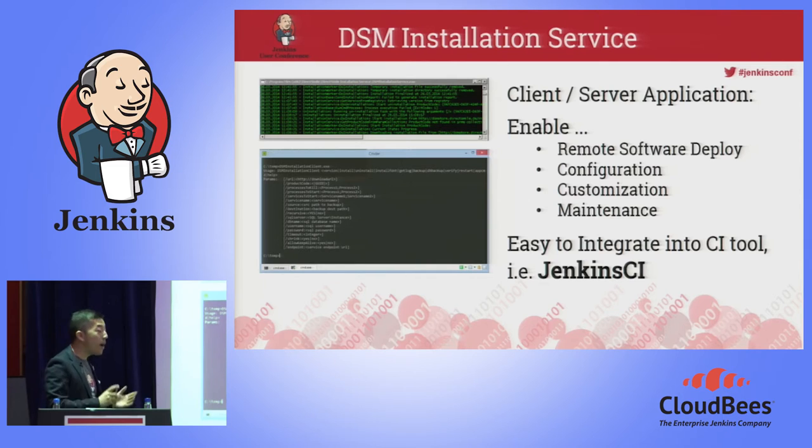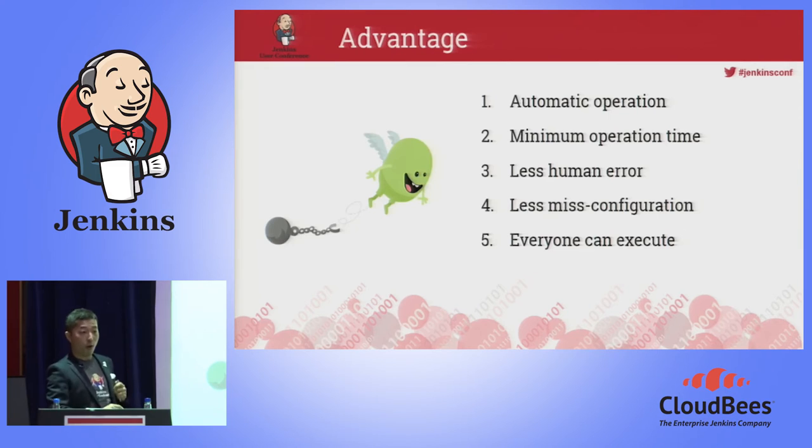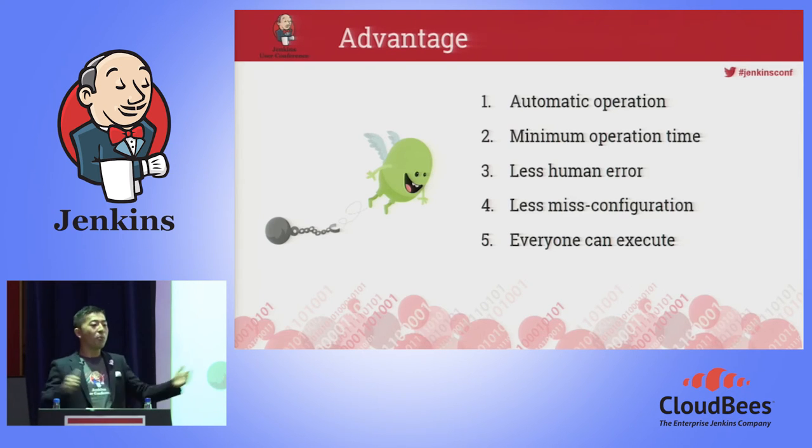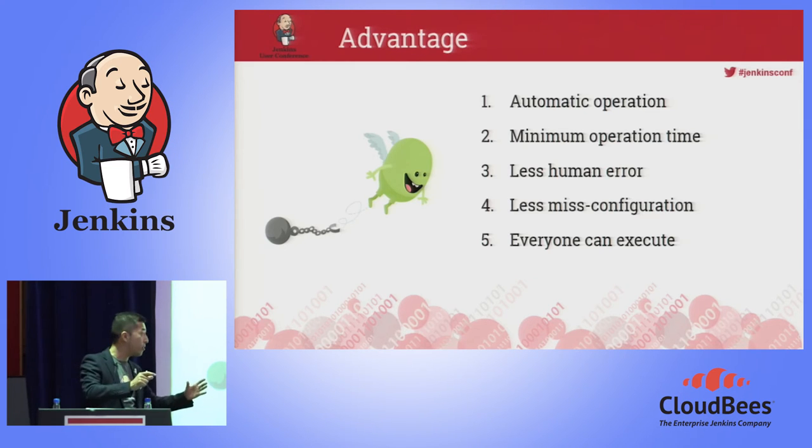The important thing is there is an advantage to making automation. First, it's automatic operation. Second, it's minimum operation time — because there is no human; Jenkins deployed it, it's a computer, it's very fast. That means less human error and less misconfiguration, because everything has to be fully configured and you have to make a job in Jenkins. And that exactly means everyone can execute that — because anyway, it's one button click.